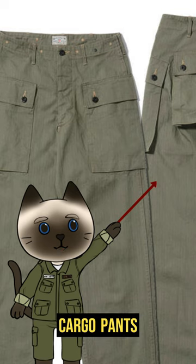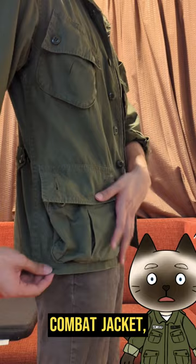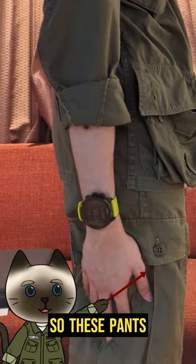The design of cargo pants had been used by Special Forces and Marines since before World War II, but this design saw widespread use during the Vietnam War. Many soldiers wore a uniform called the Tropical Combat Jacket, which allows troops to carry more stuff. But as you can see, the length of the jacket covers the pockets of most pants, so these pants were adopted alongside the jacket.